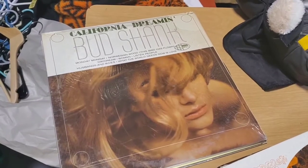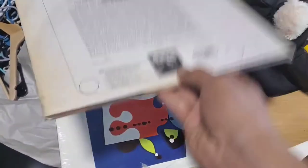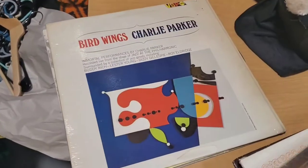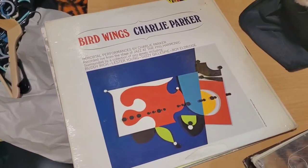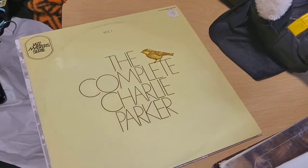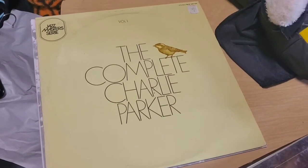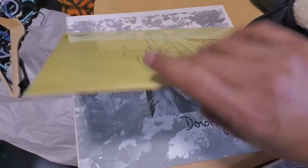Next is 'California Dreamin'' by Bud Shank. I think I have this album as well — I'll compare and then do a trade. We've got Charlie Parker, 'Bird's Wings.' I don't have this album — excited to have it. It's in really nice shape. Immortal Performances by Charlie Parker. Then the Complete Charlie Parker — this is a French import album, Volume 1. Again, really nice condition. It will go into my collection.